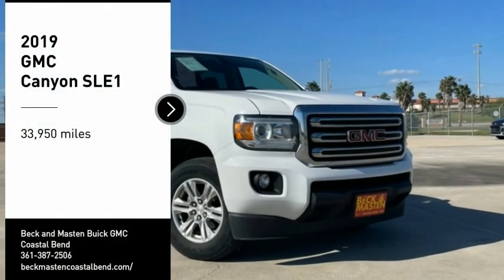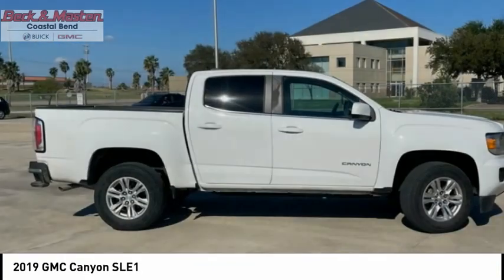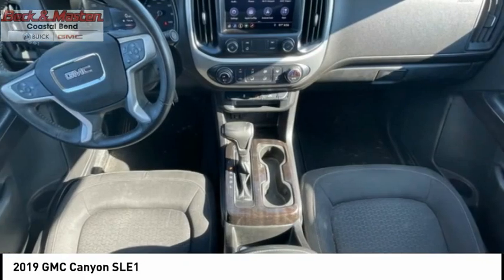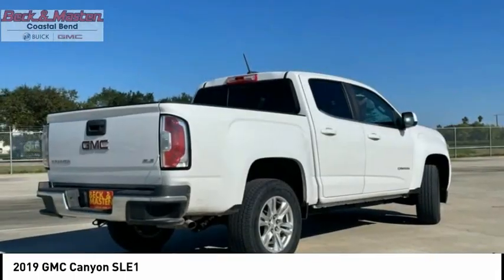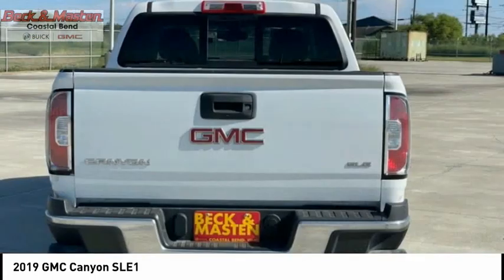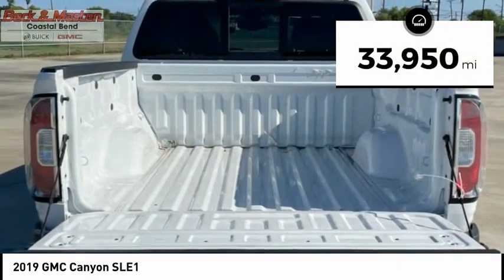Stop by and take a look at the 2019 Canyon. With one of the most powerful standard four-cylinder engines in the class, the Canyon lets you enjoy 18 city, 25 highway EPA estimated MPG, and is engineered to absorb the bumps, handle the curves, supply superb traction, and provide seating for five. This vehicle has less than 35,000 miles.